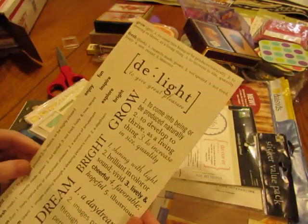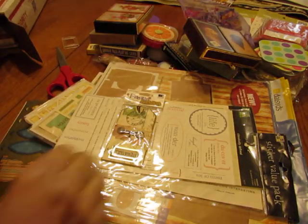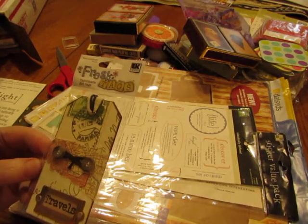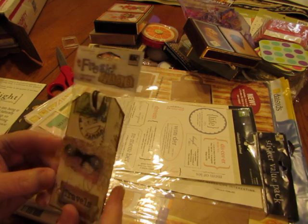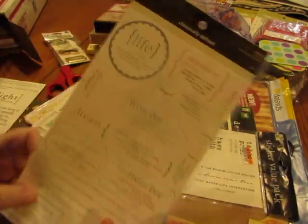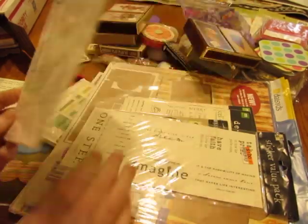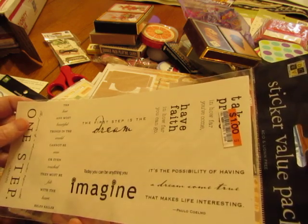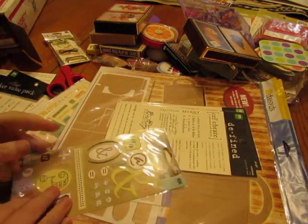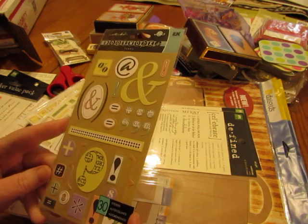Oh, I like these — these are definitions. Very nice, I just have to remember to use them. There's a tag with dimensional things on it — that's really pretty. Some more stickers with more definitions, I like these. And these are clear stickers. Oh, these are fun ones — punctuation! This is called Bookworks Icons. Yeah, these are fun.